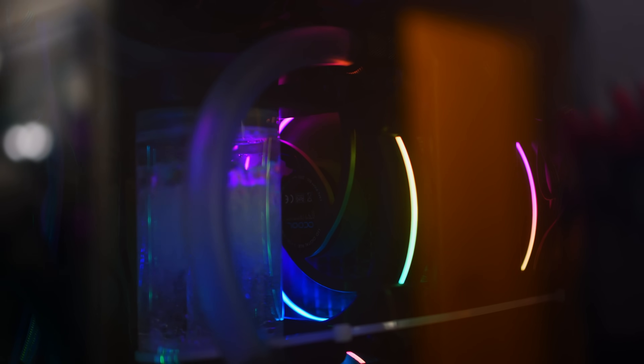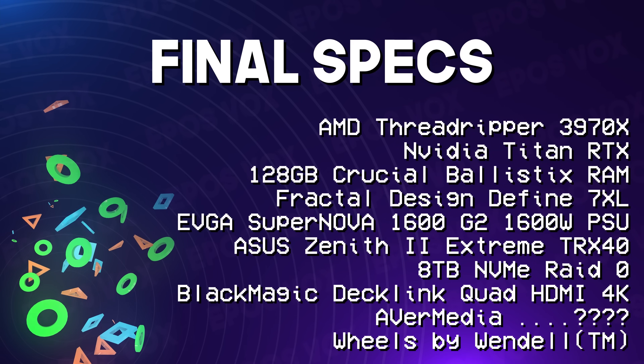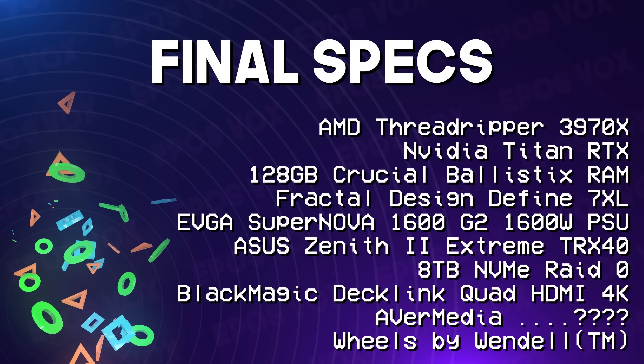I've got the Aputure 120D and a Light Dome 2 as my main key light for this. I am switching it to the Aputure 200X soon for finer color temperature control and a bit more brightness. The custom video editing PC is in the Fractal Design Define 7XL case with custom wheels printed by Wendel. It's got the Threadripper 3970X, Titan RTX, 128GB RAM, SSDs galore — an awesome workstation with 10 gigabit networking run throughout the space.